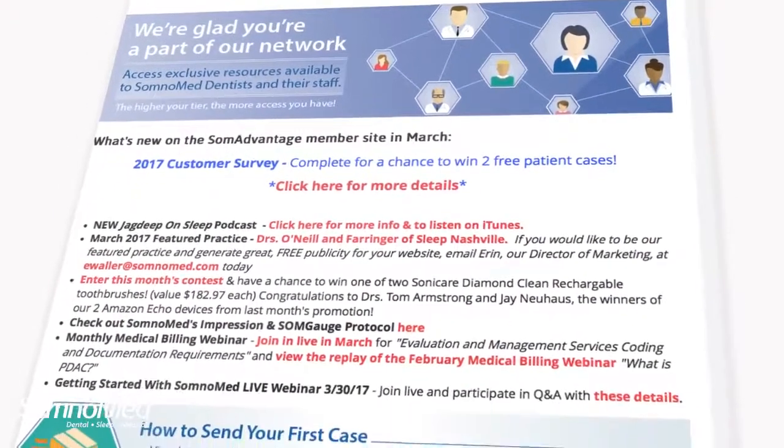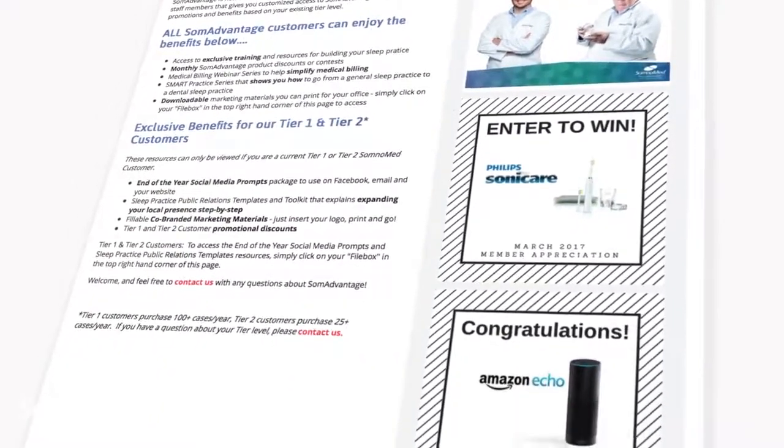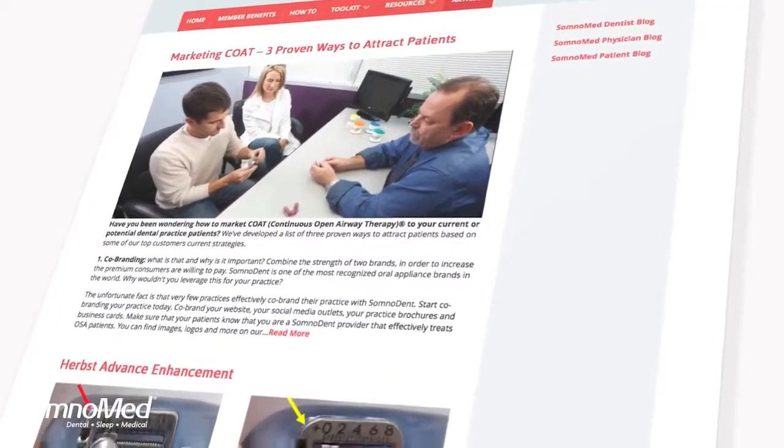Find out more about how we are working to provide you with more customer service support and more marketing support through somadvantage.com.